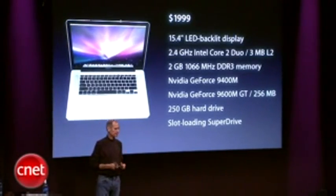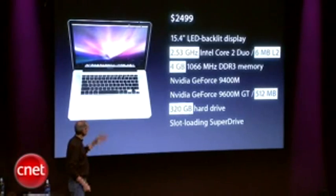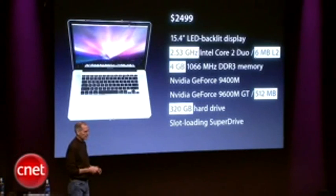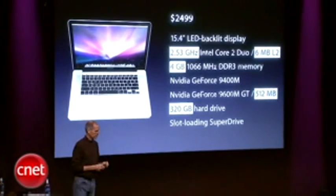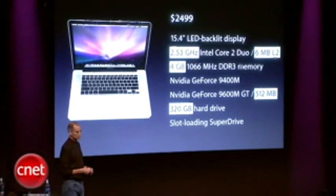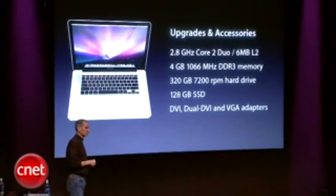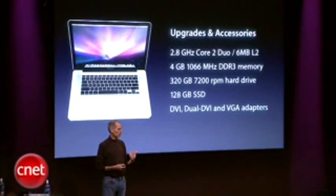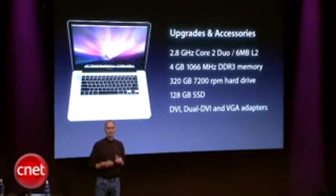We have a second configuration at $2,499. It differs in the following ways: you get a faster processor with double the cache, 4 gigabytes of fast DDR3 memory, double the graphics memory on your GeForce 9600M GT, and a larger hard drive. You can also upgrade any of these models on the website — faster processors, more memory, bigger hard drives, solid state drives — and of course you can order all the cables to adapt any of the video output.